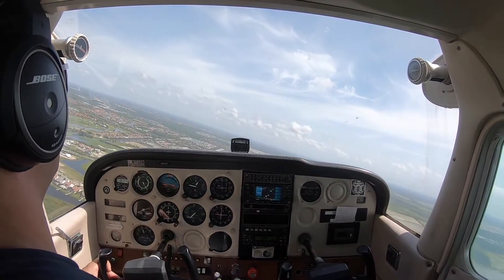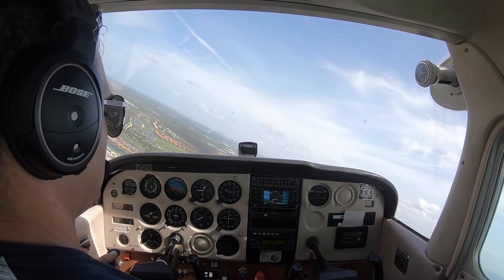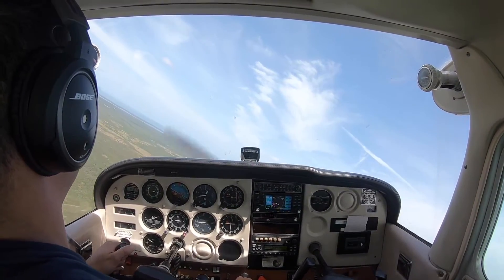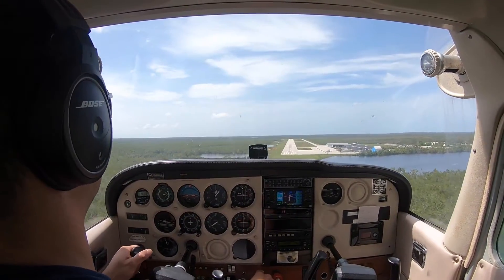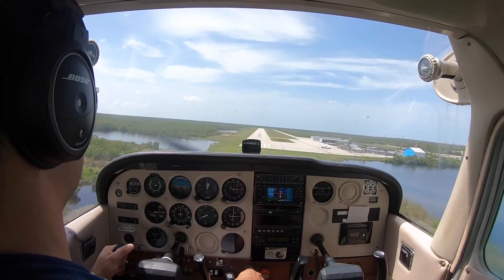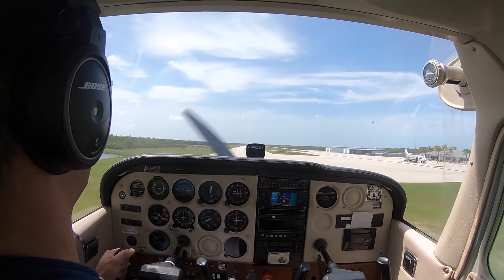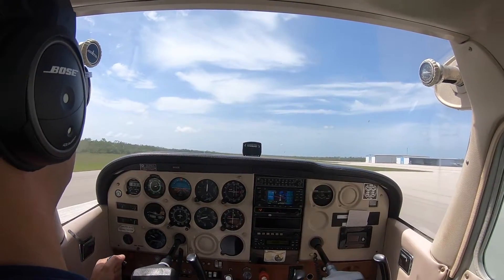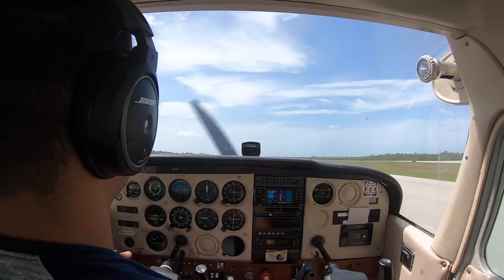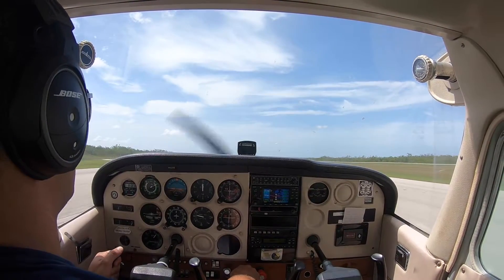Turning left base. Marco traffic, Cessna 512-3-Echo turning left base for 1-7, this will be a touch and go. Marco traffic. Full flaps and power out, maintain 65 knots. Wow, beautiful — right on the numbers. That's a short field landing! I'm happy with that. We'll go ahead and do the 180 accuracy landings.